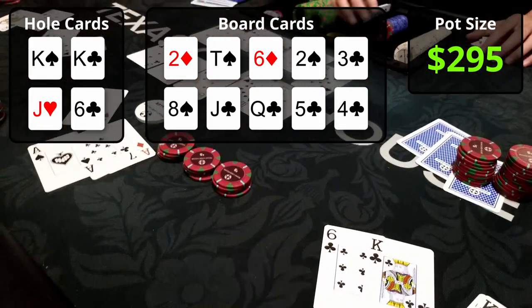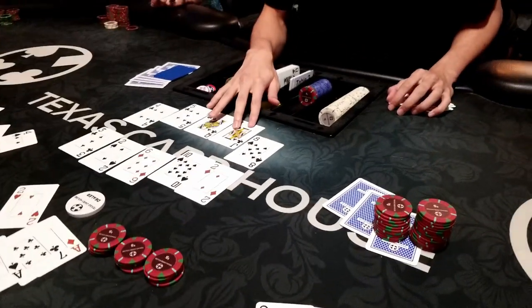I bet $60 trying to get value from both players, and both call. We go to showdown — I see ace-ace-7-2 for trips on top, and queen-10-5-4 with diamonds for a straight on top. My king-high flush is good on the bottom board, and I scoop half the pot for $145.